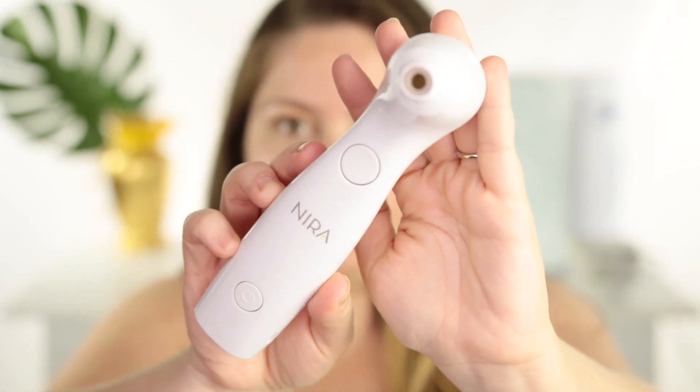The first product I'm going to talk about is the Nira Skincare Laser. This is a non-fractional laser that you can do at home — it's FDA approved. I have a full review of this on my channel, I'll leave the link in the description box below. It's super easy to use; my whole treatment lasts about two minutes. You have to use it daily for 90 days to see full results, but I'm already seeing results.